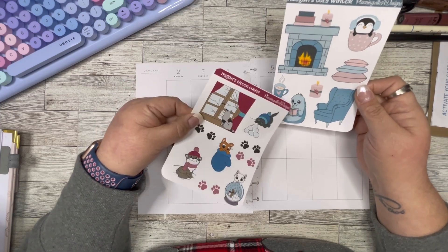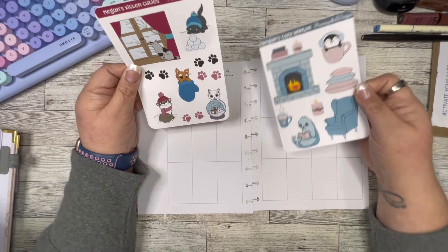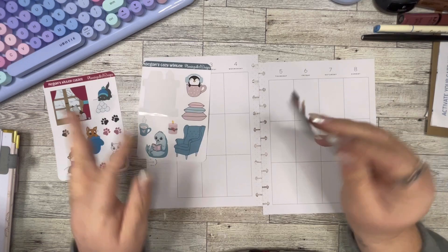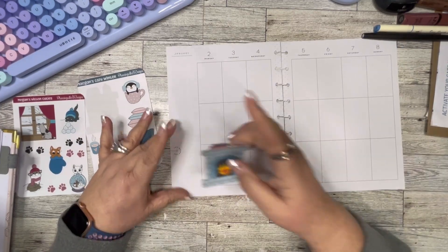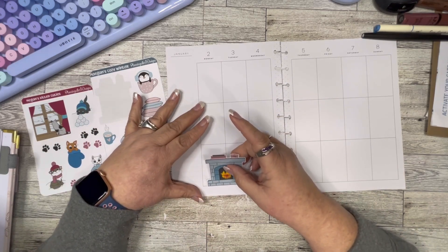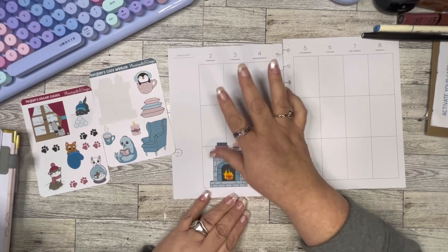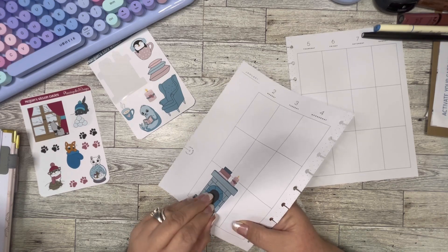They're so cute, both of them, and the colors kind of go together — not completely, but I'm going to make it work. I love this little guy here reading the book — who doesn't like kittens, right? So let's get started. I'm going to start with the fireplace because that's going to be my main focus of this spread. I always put them on that side, but I wonder if I can put it on the other side. I'm looking to see how things are facing, and I think I can.